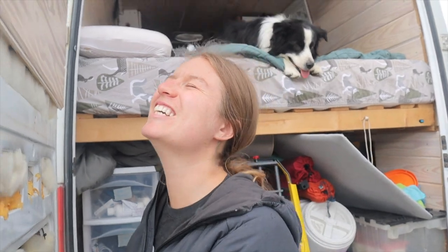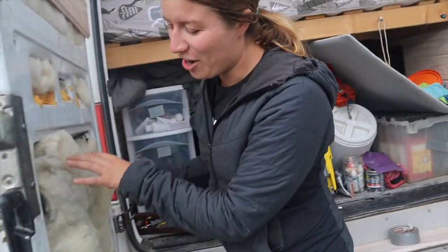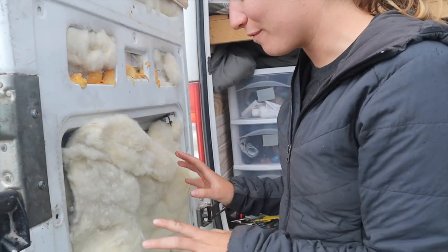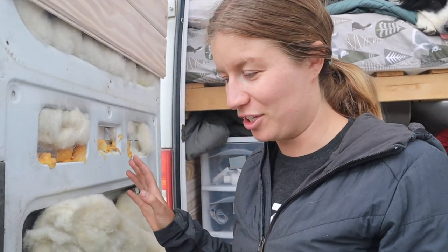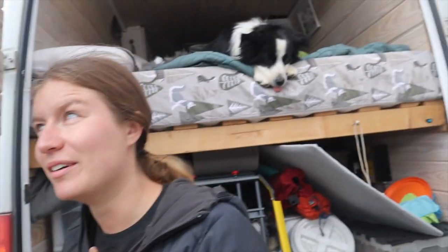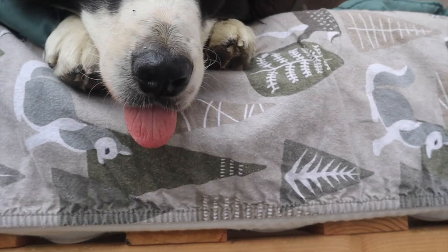If we still can't fix it — Sprinter, sponsor us. Mercedes-Benz, sponsor us. No, I think the next step, if we can't figure this out, is just get through the rest of this trip and take it to my master, magical, beloved mechanic in Denver. Let's get some high-quality footage of that thing.